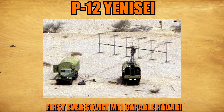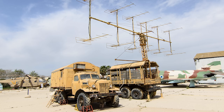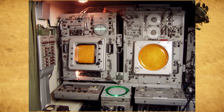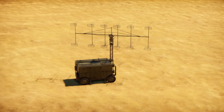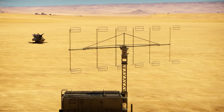We start with the P-12 radar, the Yenisei, also known by NATO as the Spoon Rest. This was the main search radar of the S-75 and was a very good upgrade over older systems like the P-10, because it was the first radar in the Soviet Union to use MTI filtering — essentially a form of pulse Doppler — to ignore ground clutter.